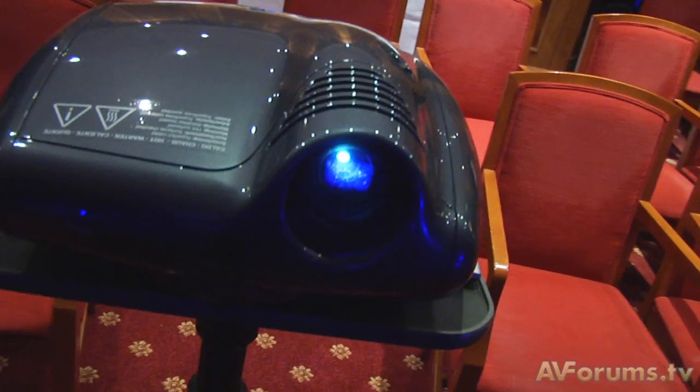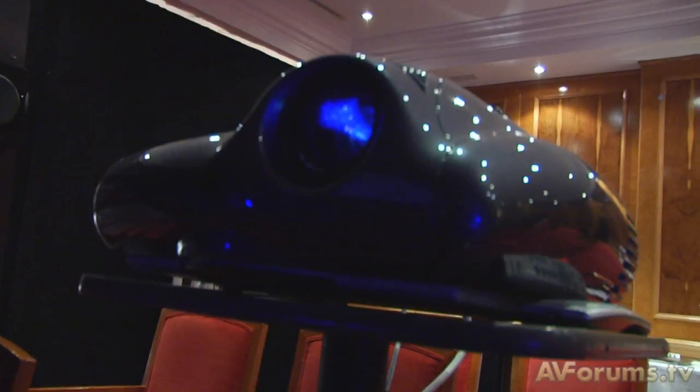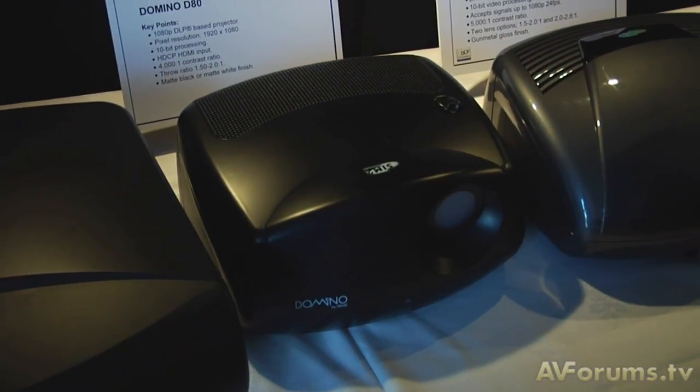Hi, this is Phil Hinton and welcome back to our coverage from the Bristol Sound & Vision Show, which took place over the weekend, the 20th to the 22nd of February.